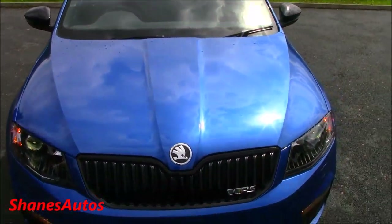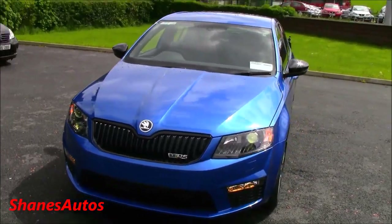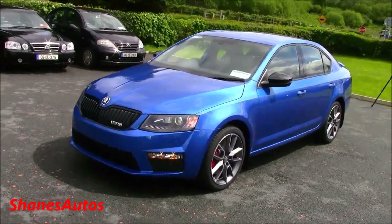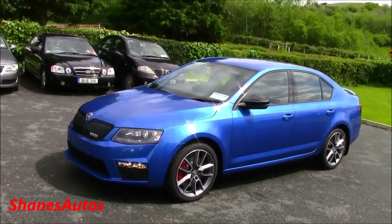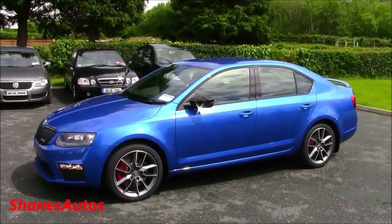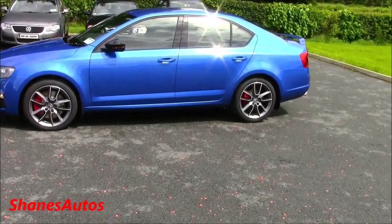The bonnet lines blend off very nicely into the badge and the front grille. The VRS can also be had as an estate car. The suspension on the VRS has been lowered by a full 12mm compared to the standard Skoda Octavia, and it also has a multi-link rear suspension.